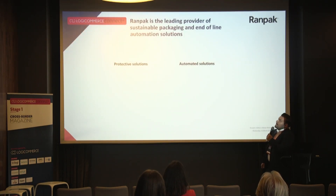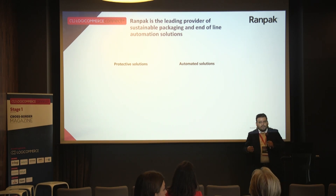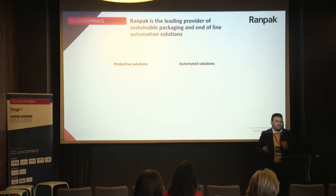A short presentation about RAMPAC itself. RAMPAC is the leading provider of sustainable packaging and end-of-line automated solutions. We have two business units in RAMPAC, which are called Protective Solutions and Automated Solutions.